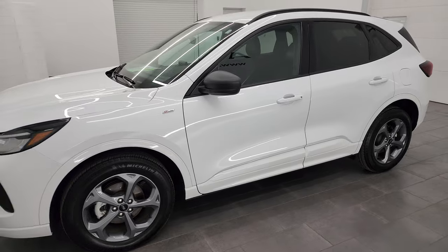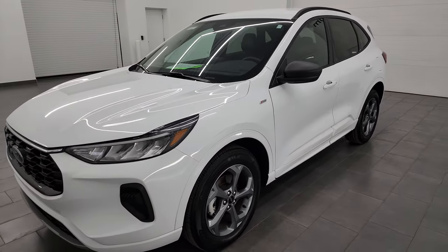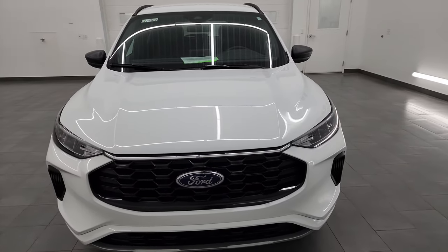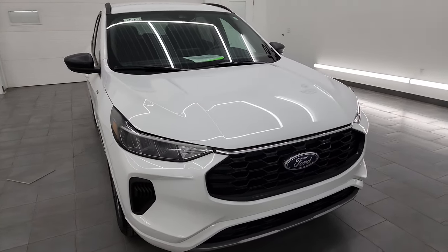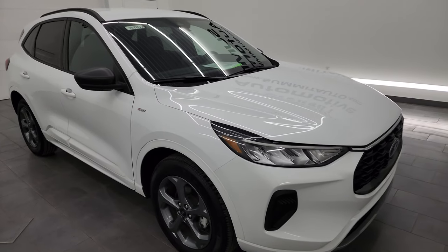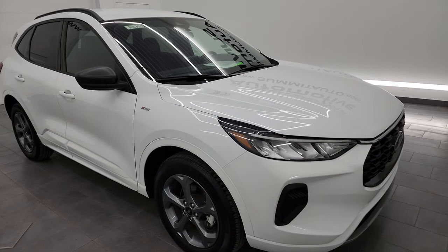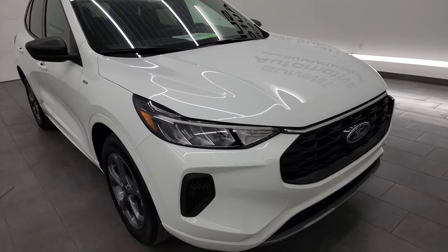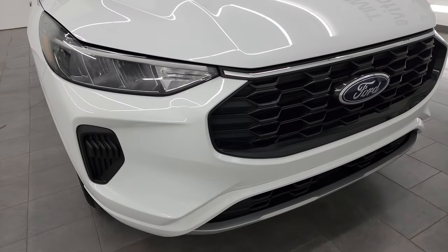This 2023 Ford Escape has the 1.5 liter turbocharged three-cylinder engine — it puts out 180 horsepower — paired up with the 8-speed automatic transmission. This vehicle has been fully safety inspected by our service shop, has a fresh oil and filter change, all the fluids have been checked and topped off, and this vehicle is 100% ready to go.